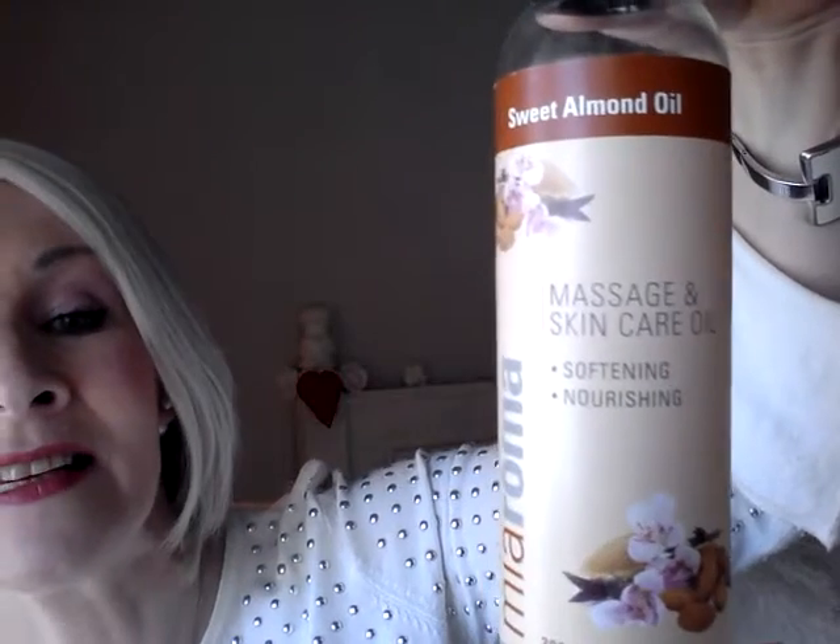You've heard me speak before about my love for almond oil — I use it as a facial cleanser. I've used up this one: the Mii Aroma Sweet Almond Oil. You can use it for massage and skin care. It's softening and nourishing — just a very simple, plain sweet almond oil. I love it and will repurchase, though maybe not this particular brand. This was on offer in Holland and Barrett — buy one, get the second for a cent. So two bottles for about €8.50 — very good value.